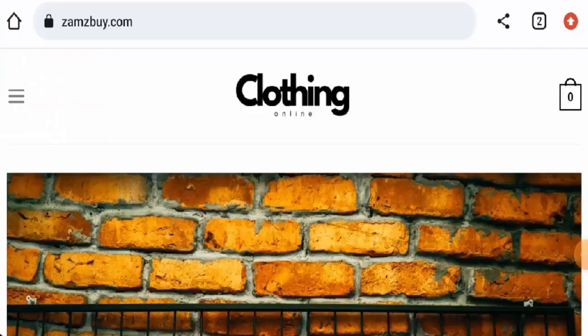Hello everyone, welcome to all of you. In today's video, would you like to know about stamps by com reviews? Here we are going to update you with this site review, so please stay connected with us. If you want to buy any product from this site, please watch this video.